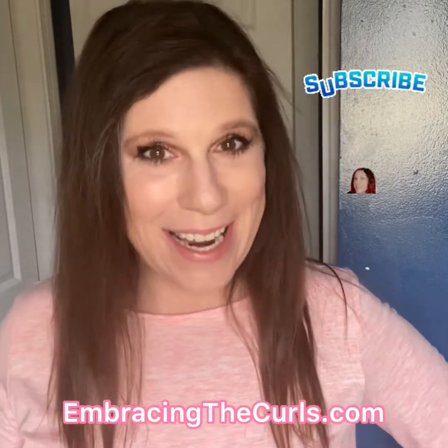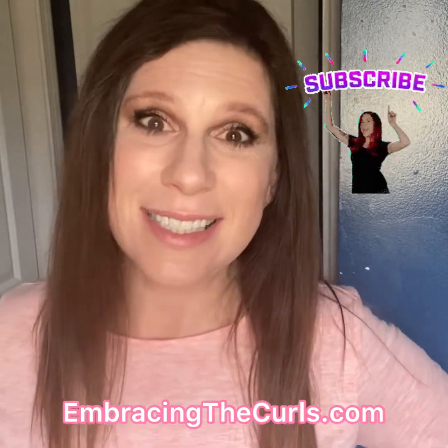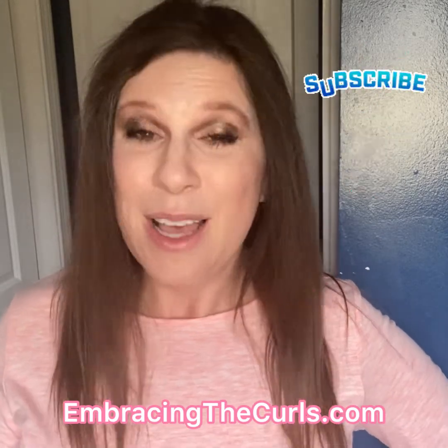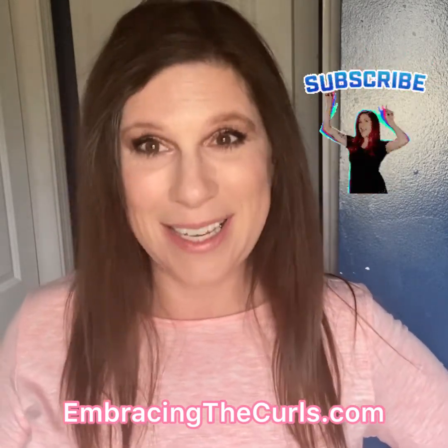Last year, I used my business to donate over $7,000 worth of products to local organizations in my community. Hi, I'm Whitney Klein. Today, I'm going to share with you five tips on how to run a successful fundraiser and make a difference in your community. Be sure to like and subscribe for more tips and tricks.